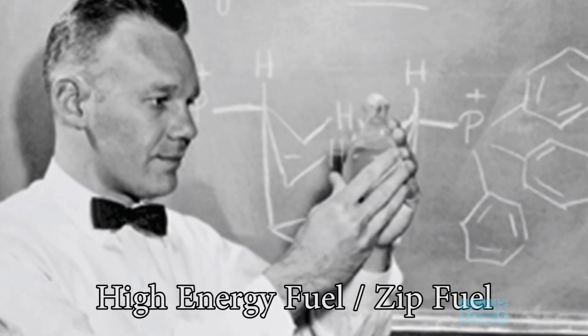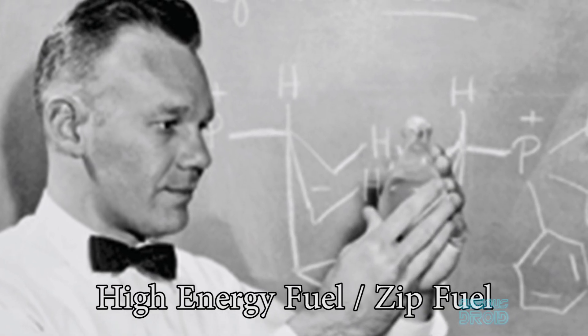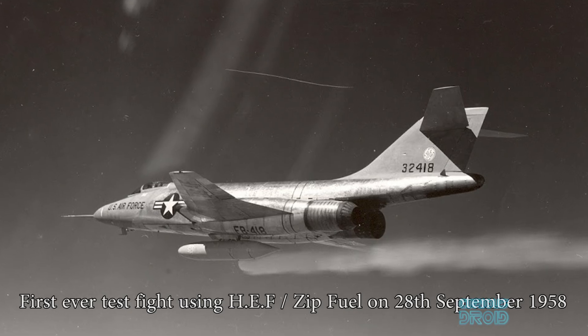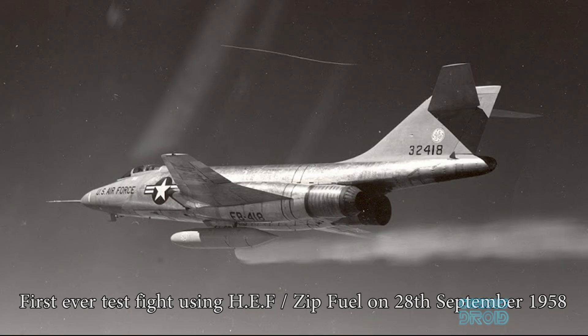Also during the 1950s, a new type of jet fuel was being developed called high-energy fuel, or zip fuel. This could deliver up to 40% more energy for the same weight, achieved by adding boron — a high-energy, low-mass element. The problem was that it made both the fuel and the exhaust toxic. When zip fuel was burned in engines, it produced solids that were sticky, corrosive, and highly abrasive, and also created a lot of black smoke which could reveal the plane's position even at high altitude.